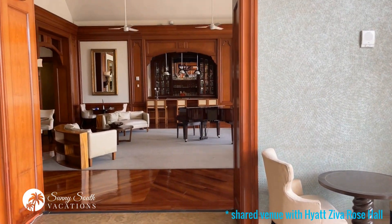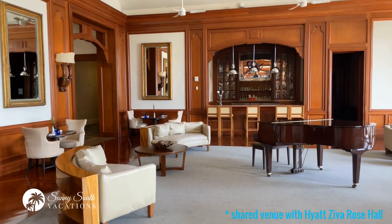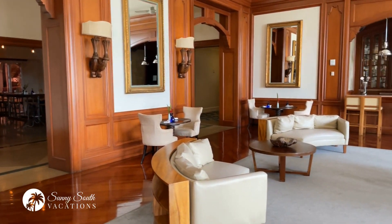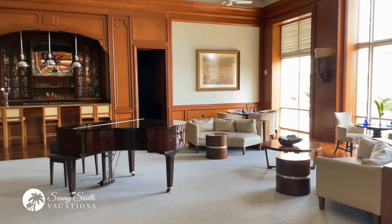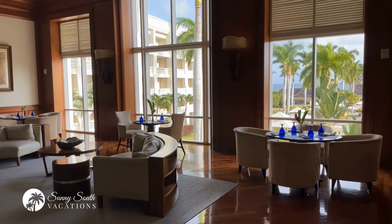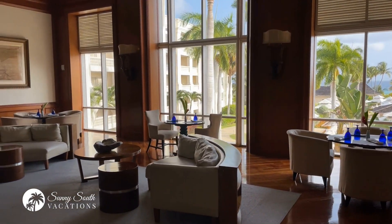We'll make our way into Stirs — this is the lobby bar. Lots of available seating, a beautiful bar with top-shelf liquor, a beautiful grand piano, and wonderful views of the beach and the pool.